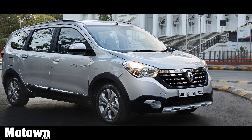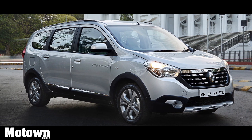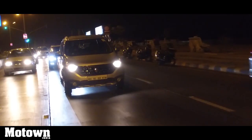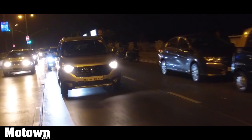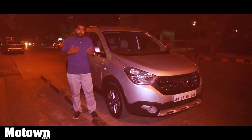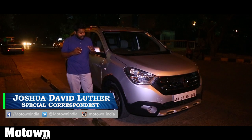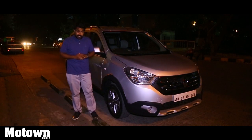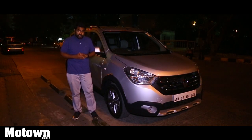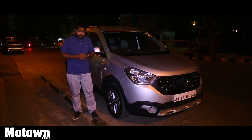Does the new Renault Lodgy Stepway offer what it takes to be a winner? Though the Renault Lodgy Stepway was launched a few months back, there is a lot to discover driving it at night in chock-a-block traffic in an uncomfortably humid Mumbai. We are here in Mumbai to check out the new Renault Lodgy Stepway. There have been quite a few aesthetic changes made to the Lodgy, and we're going to dive right into it and tell you exactly what is new on the Lodgy Stepway, so do stay tuned.